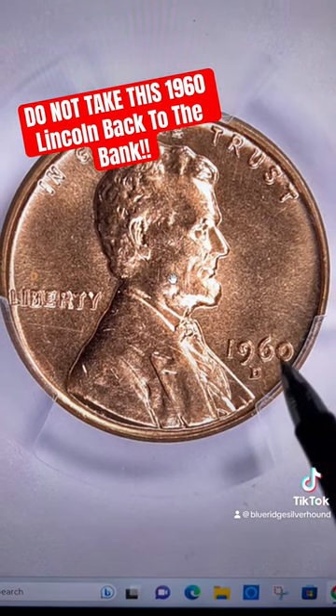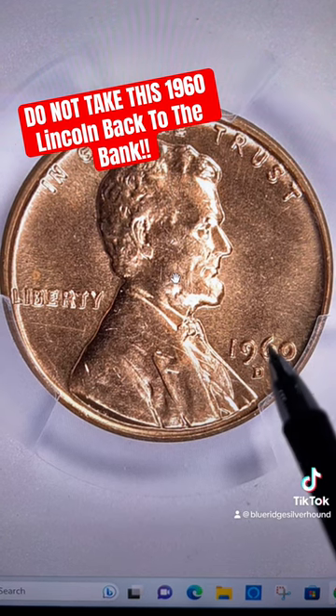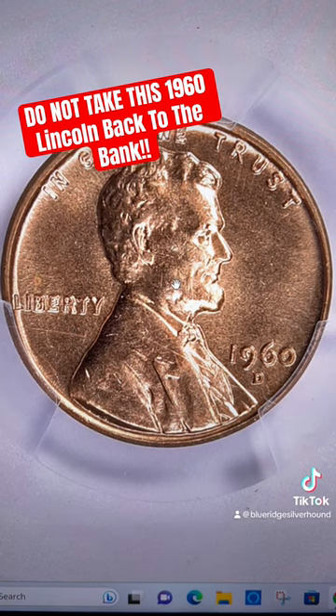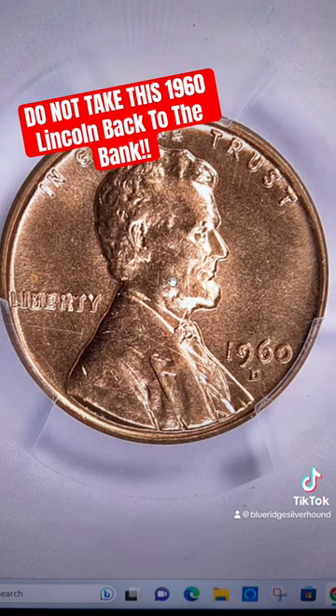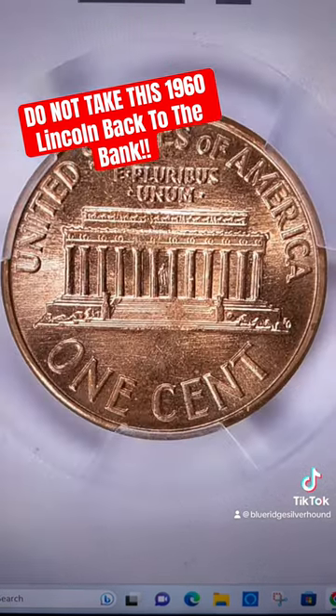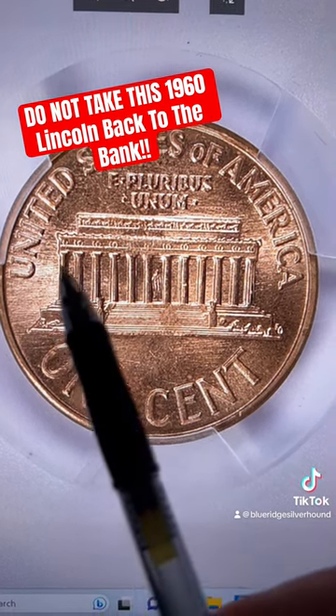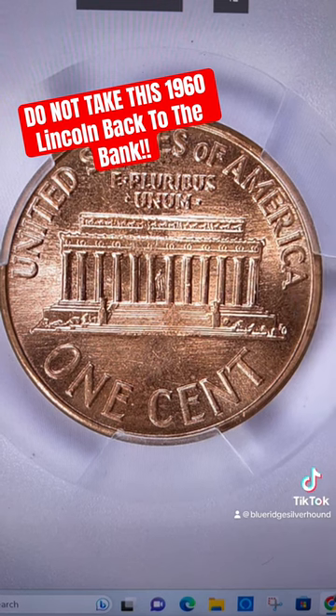But there was another big-time rarity that ended up selling here this week. This one is a nice high-grade example. We're going to see the grade here momentarily. But check out the reverse — quite striking with all of the die polish lines in the fields there.